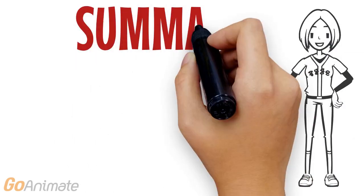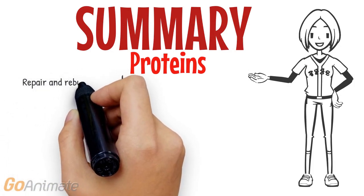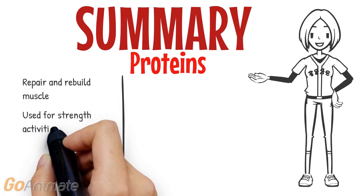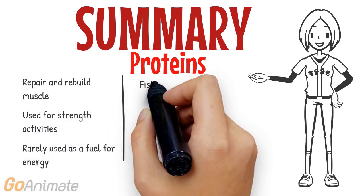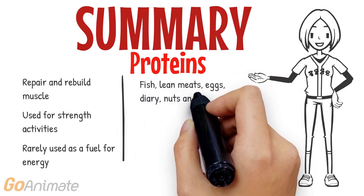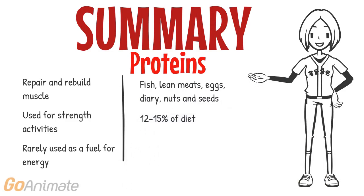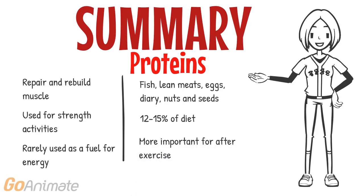In summary, for proteins: its main job is to repair and rebuild muscle. It is predominantly used for strength activities such as weightlifting, and is rarely used as a source of fuel for energy. Fish, lean meats, eggs, dairy, nuts and seeds are good sources of protein. 12 to 15% of your diet should be proteins, and it is the most important macronutrient for recovery after exercise.